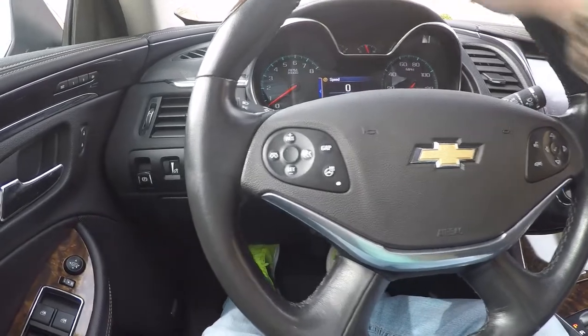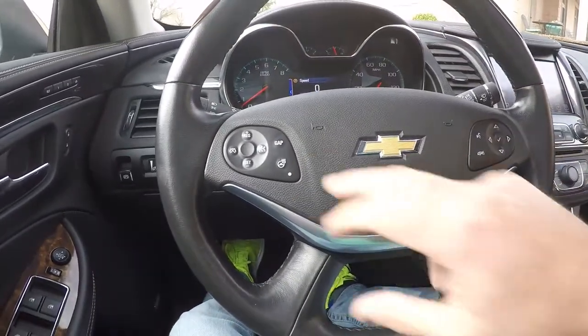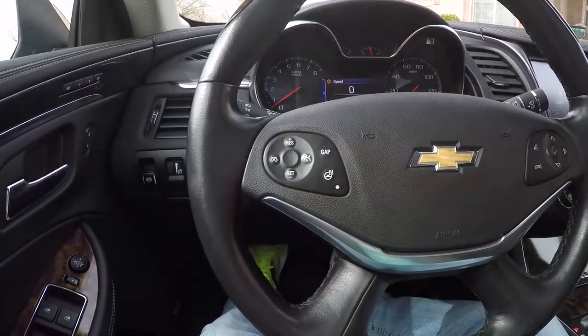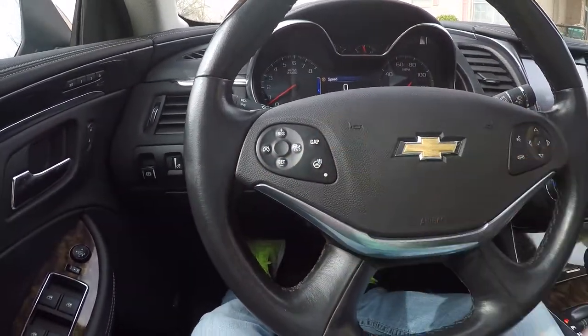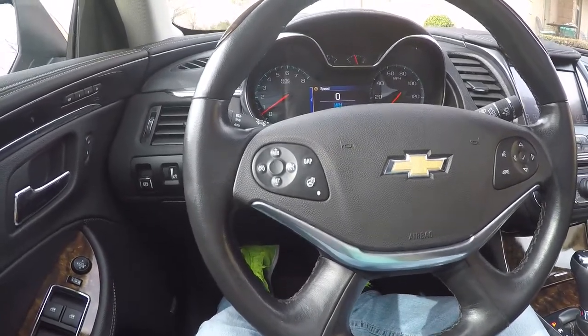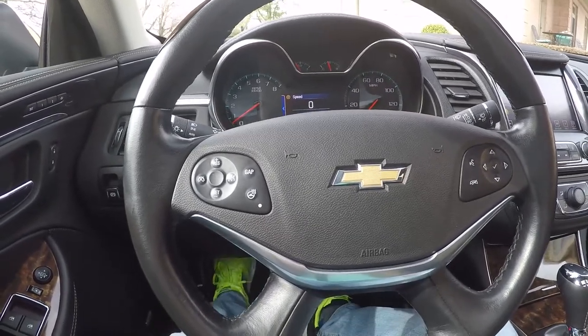It's got the heated leather-wrapped steering wheel with nice wood grain at the top. This is where you adjust your gap for the adaptive cruise control, which is real nice — got radar on the front. It's adaptive, keeping a constant distance between you and the car in front. If they slow down, the car slows down; if they accelerate, it accelerates. Really nice.